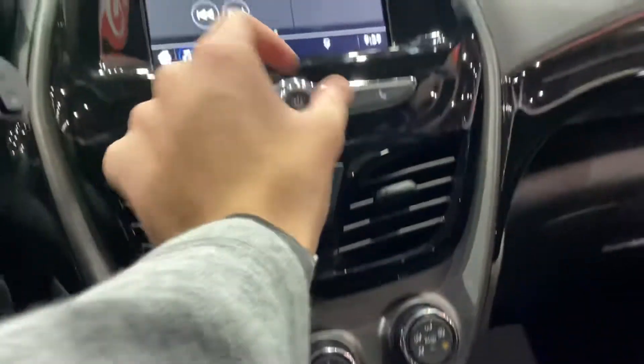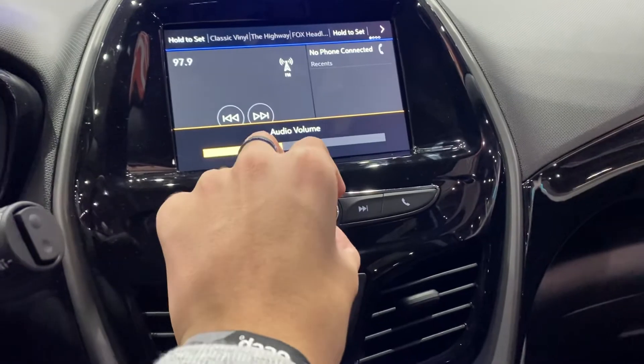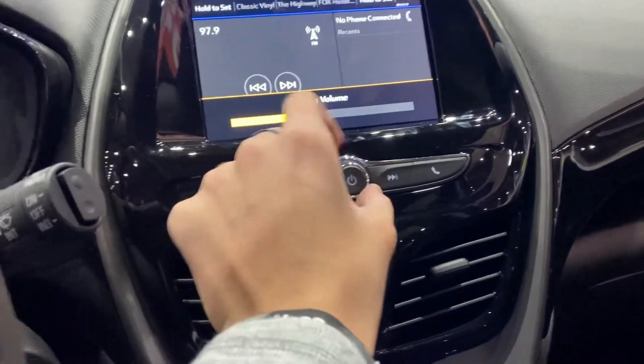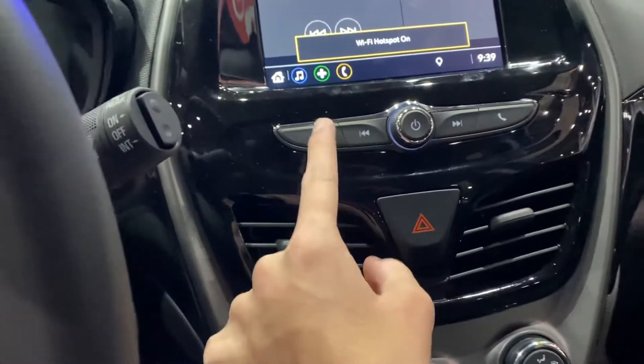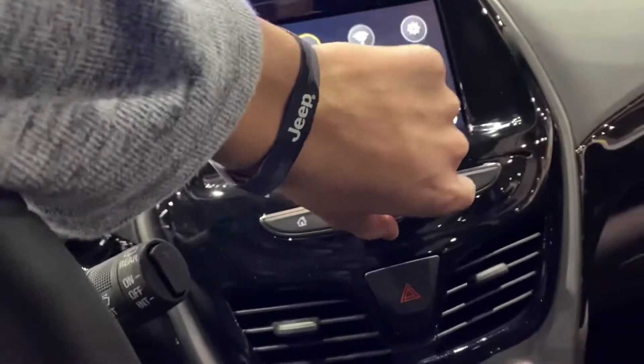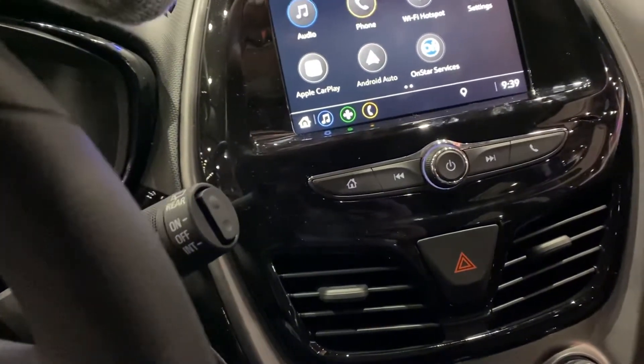Let's go over the interior. You have your radio right here. You have your home button, your back and forth. You have Wi-Fi hotspot, your settings, Apple CarPlay, Android Auto, and all-star services.